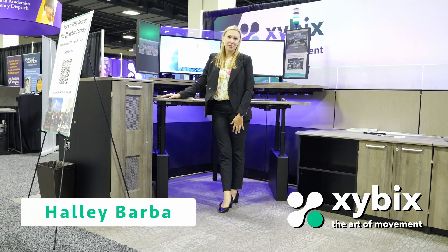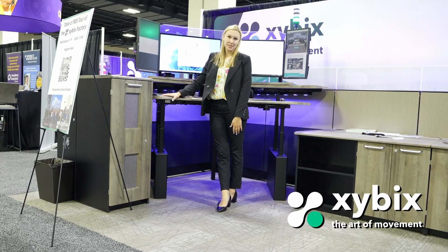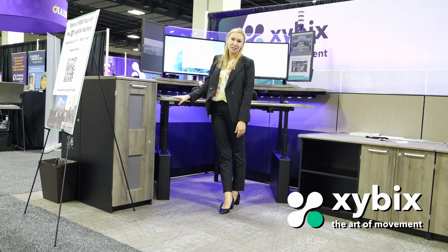Hi, my name is Hallie Barbet, Gulf State Territory Manager for Zybex, and today I'm going to be talking about our carpet options that we offer in tandem with our furniture installations.